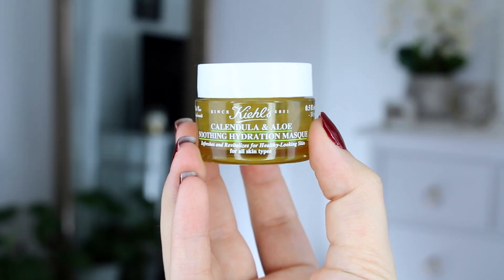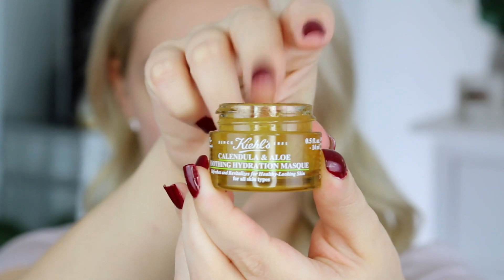Now that I've patted my skin and it's feeling super smooth, I'm gonna go into the Kiehl's calendula and aloe soothing hydration mask. This is something that you apply after you've cleansed your skin — it's going to soothe and hydrate your skin at the same time. I'm applying this on my skin and then I'm gonna wait five minutes until I rinse it off. I'm really loving the smell of these Kiehl's products — they smell very fresh and subtle, not too powerful. Just a really nice, clean scent.